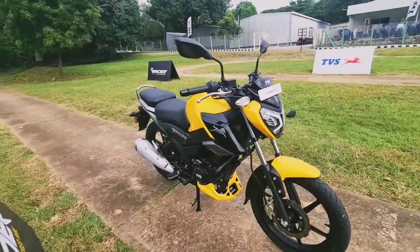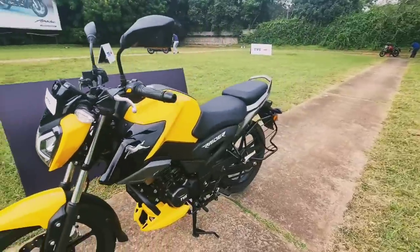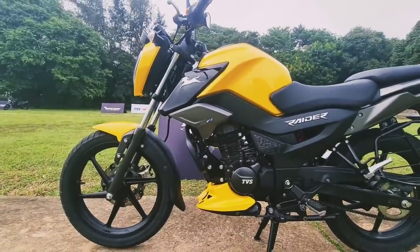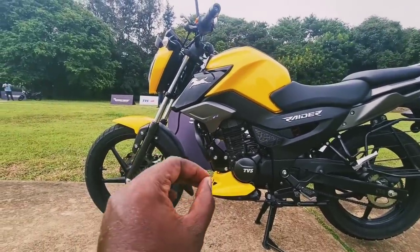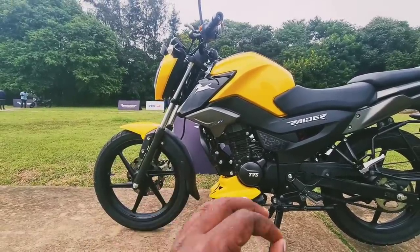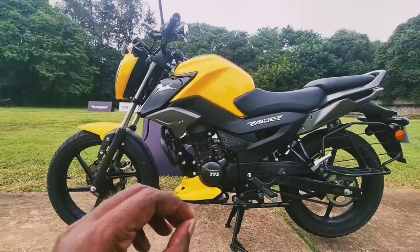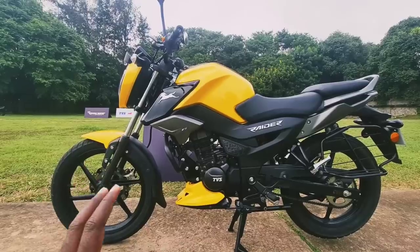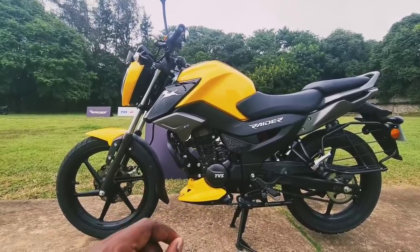You get a gear position indicator, tachometer, speedometer, odometer, range display, and an eco mode indicator. You also get smartphone connectivity via TVS's SmartXConnect initiative, with more smart features to be updated soon. Powering the bike is a 125cc single-cylinder fuel-injected BS6-compliant engine — Eco Thrust FI — reminiscent of the eco thrust engine from the Phoenix 125.